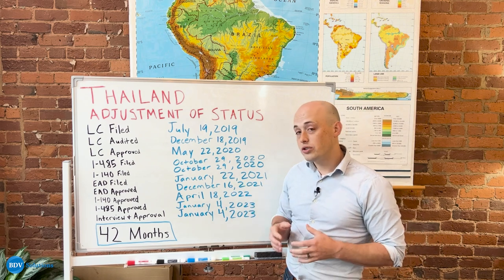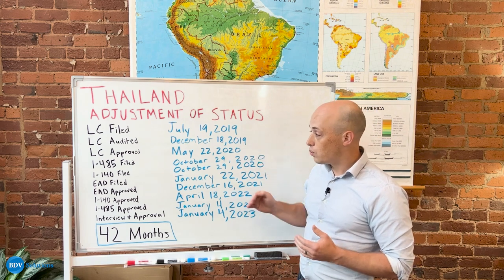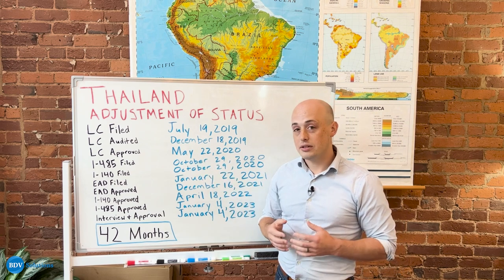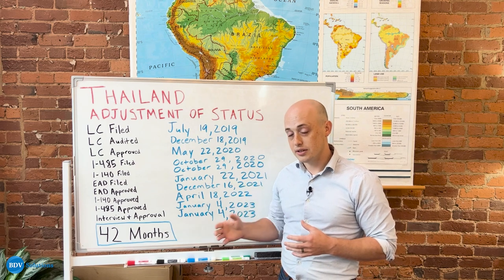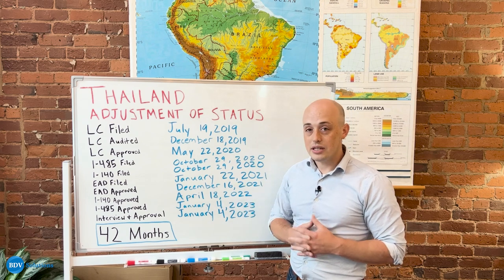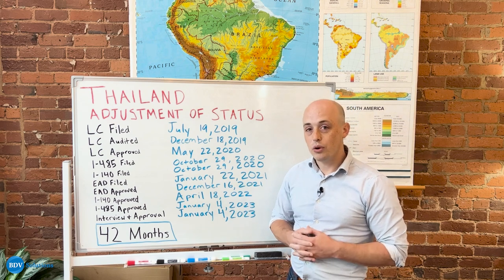Their total process took just over three and a half years, and it just goes to show that as long as you stick with the process — whether there's an audit, whether there's differences in processing times of your forms — BDB is here to walk through that process with you to make sure your case is successful. If you're interested in seeing how you might be able to fit into this EB-3 unskilled process and start it for yourself, feel free to click on the links below to set up your account with BDB.